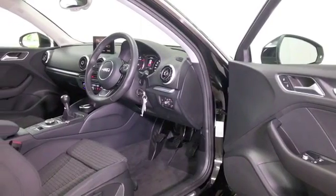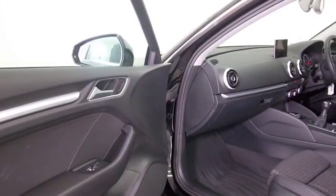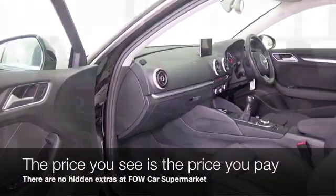A high quality cloth interior, great sounding music system, parking sensors, and Bluetooth. This has the two litre diesel engine, so it's going to be economical as well — about 68 mpg combined.